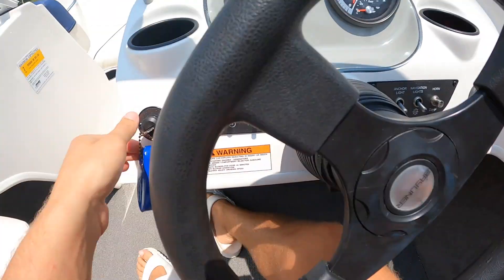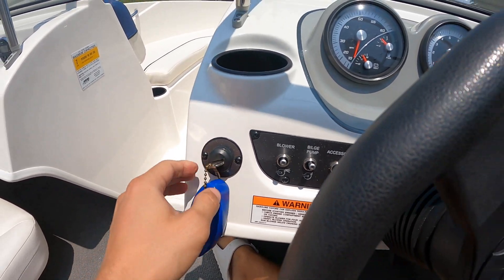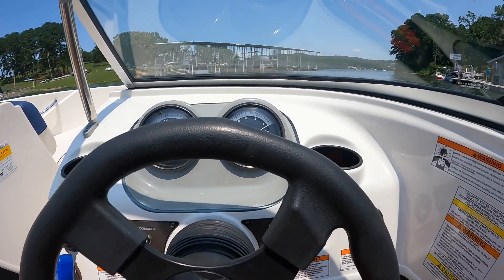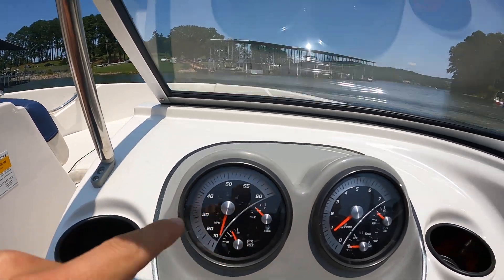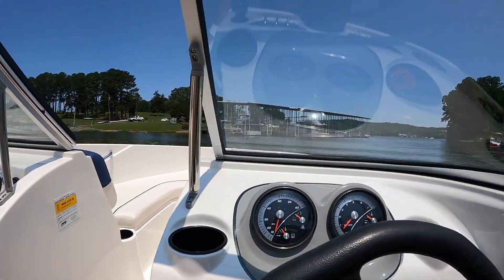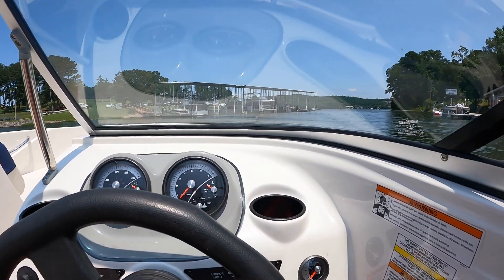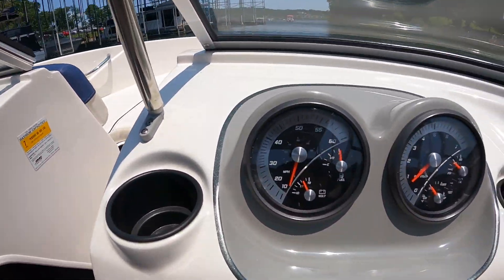She sounds good, baby! The sun is shining, it's a beautiful day. We're gonna get some gas first, make sure we're full - right now we're at about 50 percent. We got fueled up and we are on full. Now it's time to ride!